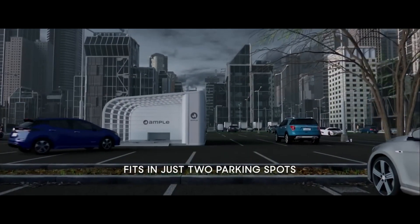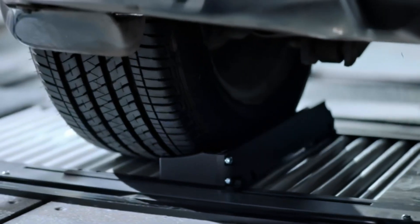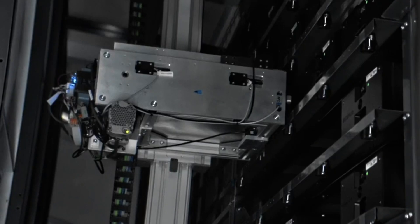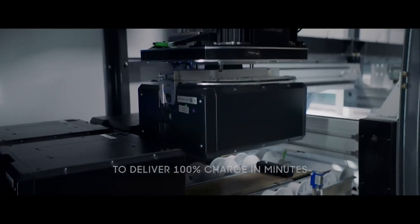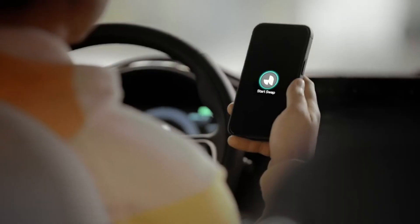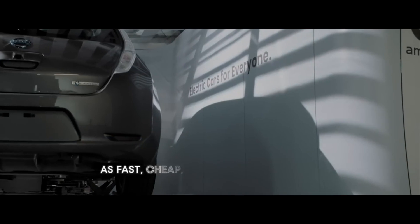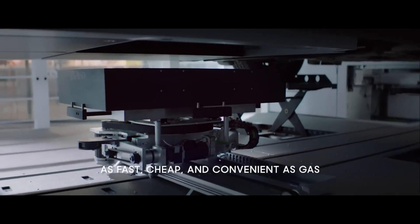Ampel is not just a station — it's a smart solution that adapts to your needs. It uses modular battery swapping to charge your EV in minutes. It can deliver 100% charge to any EV regardless of the make, model, or battery size, and charges you less than gas or fast charging. You can use the Ampel app to check your battery level, locate an Ampel station, and schedule a swap. You can also access renewable energy from the grid or from solar panels on the station.